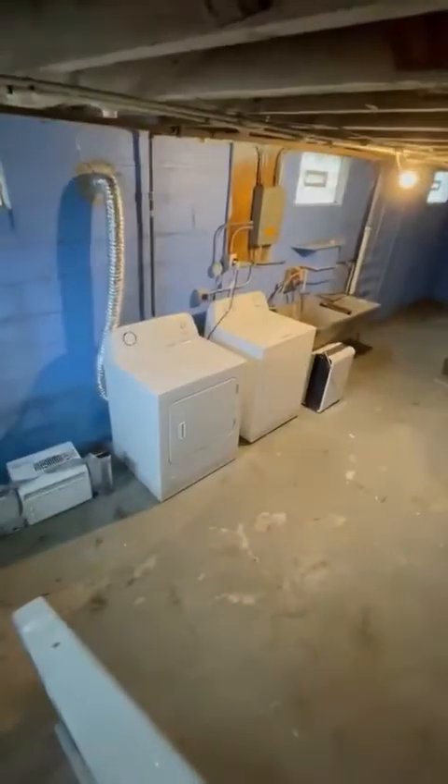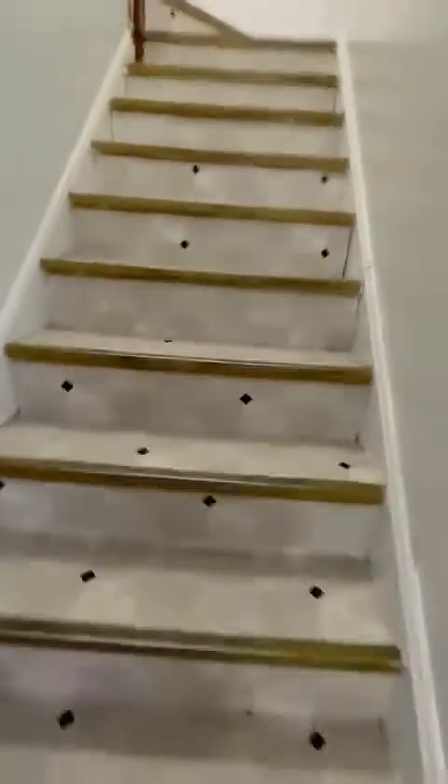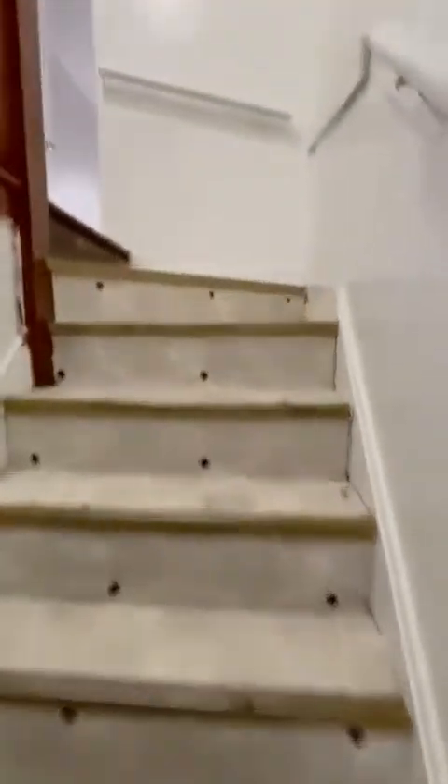Downstairs there is a basement, but it's just a basement. If it works, you're welcome to it. There was a stove up here — you're welcome to it. If it works, use it. You don't want it? We get it out.